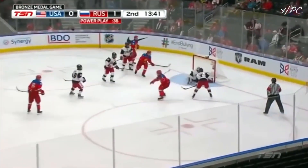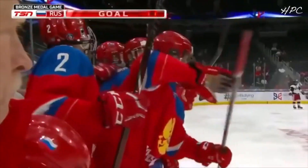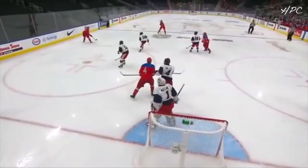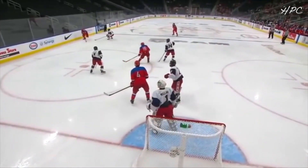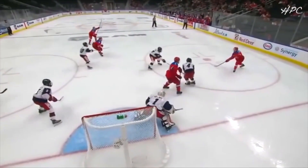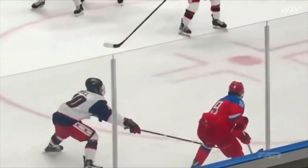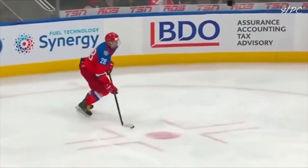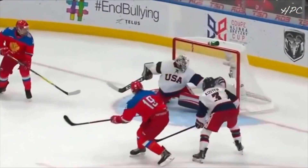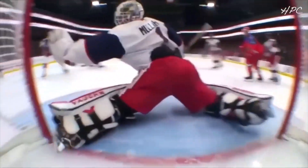Colton scores — didn't miss that time. Power play goal, 2-nothing, Team USA. He comes down the lane, you're going to see him on the back, opens it up across, receives it, and makes no mistake, jumping in behind the defenseman. 42 seconds apart.